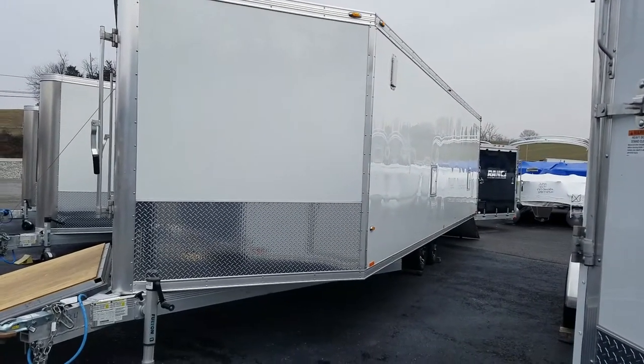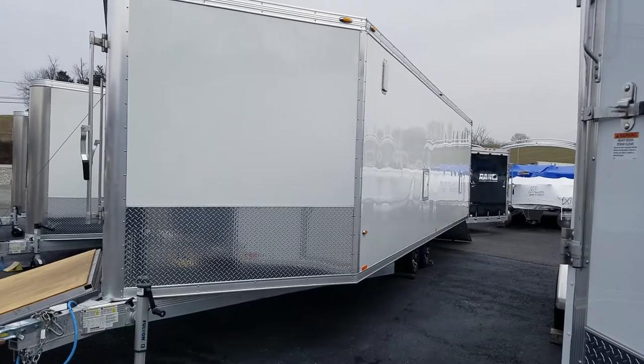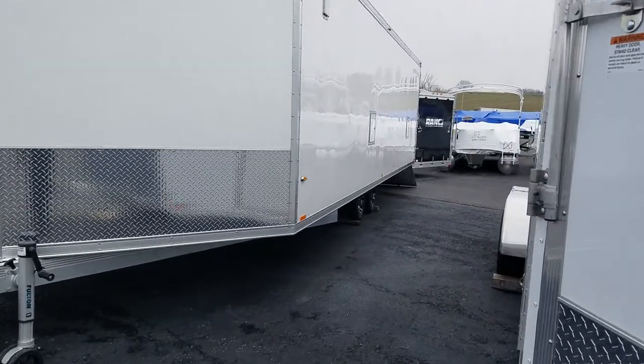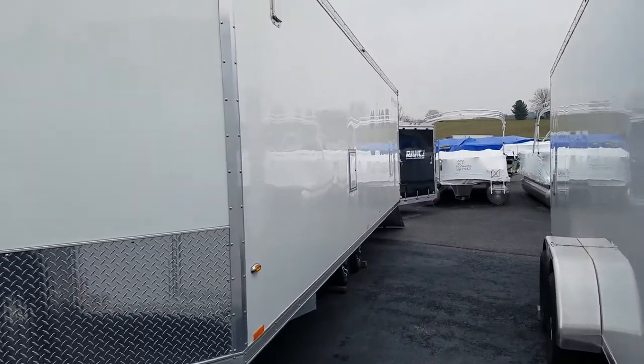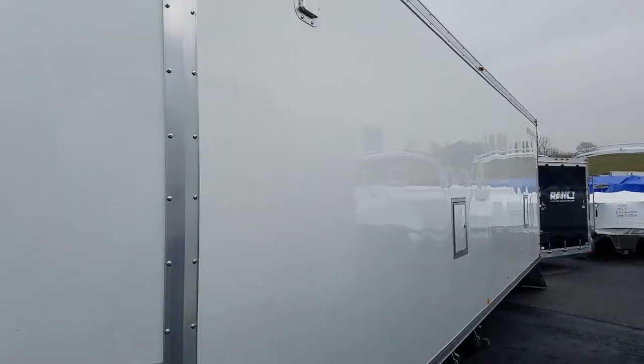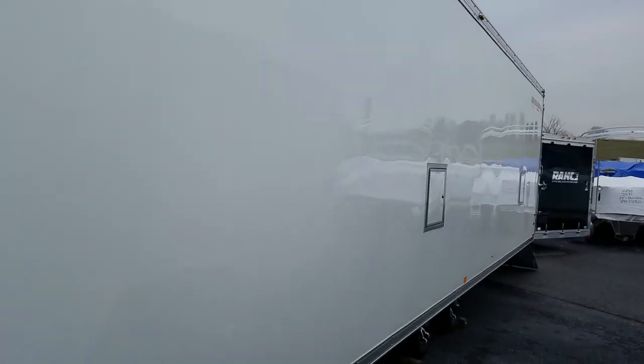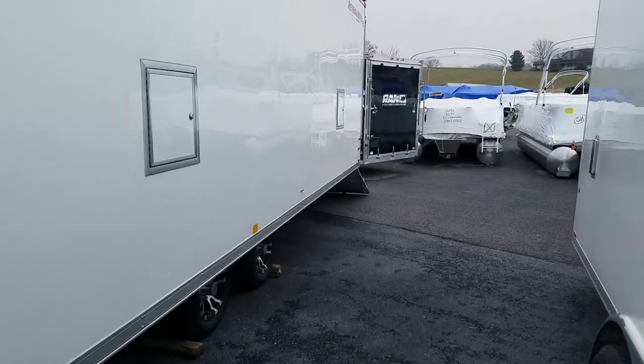Renegade 24 foot deck over trailer, 8.5 foot wide, all aluminum snowmobile trailer. It has Renegade smooth sides, exterior Salem vents front and rear, and two fuel doors.